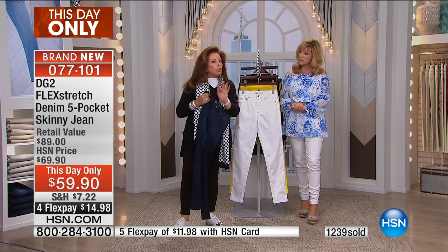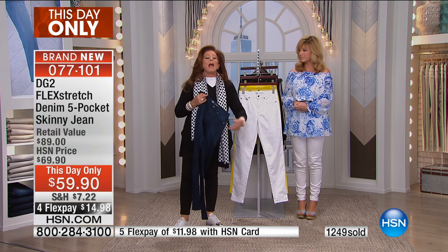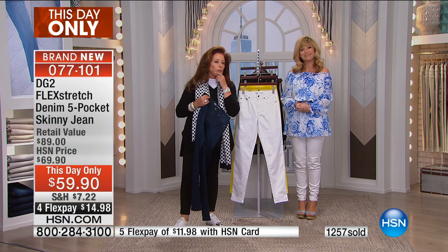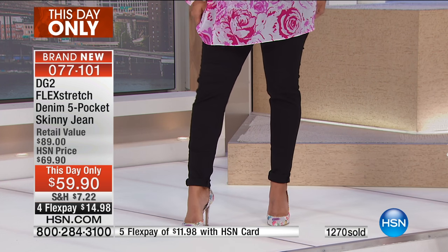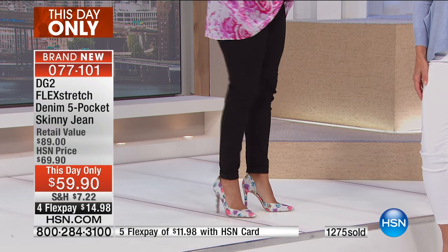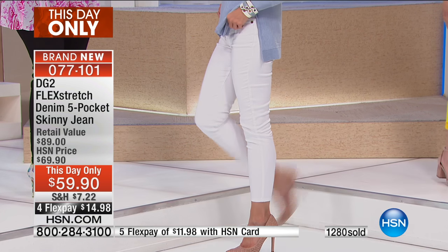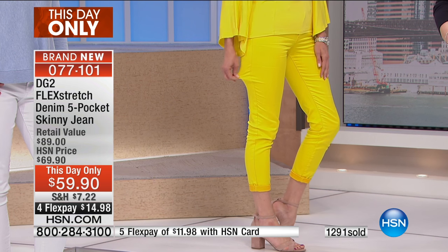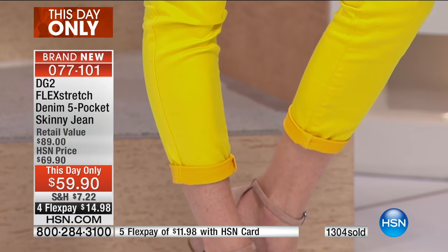Flex Stretch is stretchier than Super Stretch, but try your first pair in a size 12. See how you feel about it. If you're buying white, go for the 12 — sometimes in a really optic white, you might be just a little more comfortable with a tiny amount of room to breathe. I will make this guarantee to you: you have never had a fabric like Flex Stretch. It is a true miracle in a pant leg — the difference between driving a Model T and taking a rocket to the moon. If you love DG2, you are really going to love Flex Stretch.